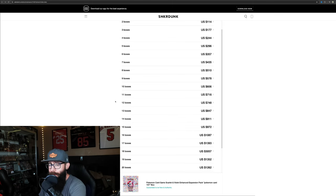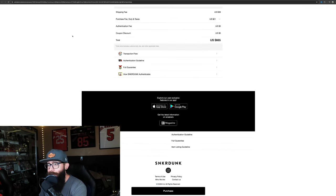I'm vouching for them just because I have spent my money through them. They are not paying me, I have no affiliation with them, I just have used their service and I've had good results. 10 boxes on here is usually around the best price, and it's not $60.60 per box because there is a shipping fee and everything.